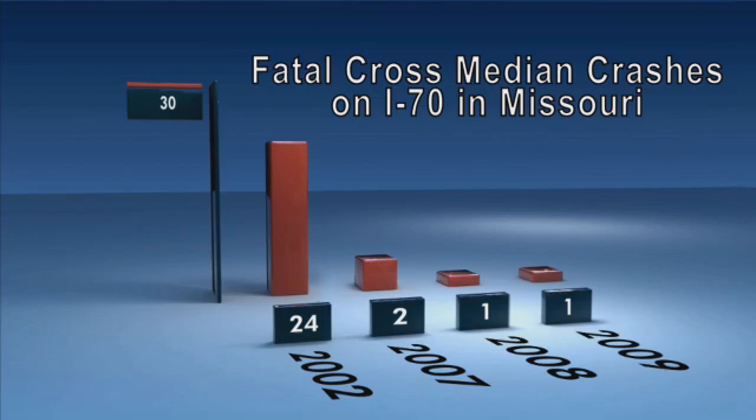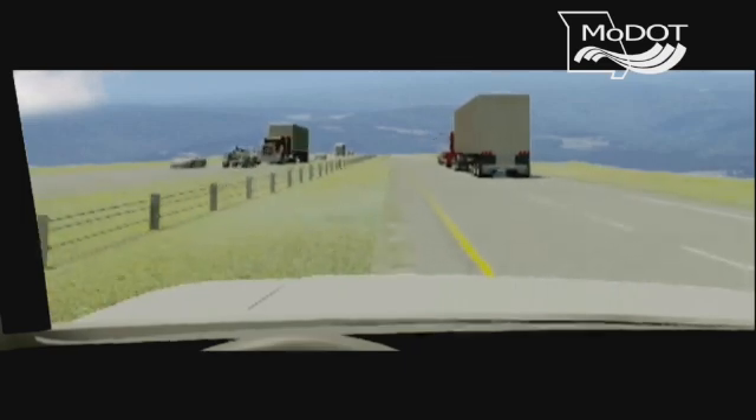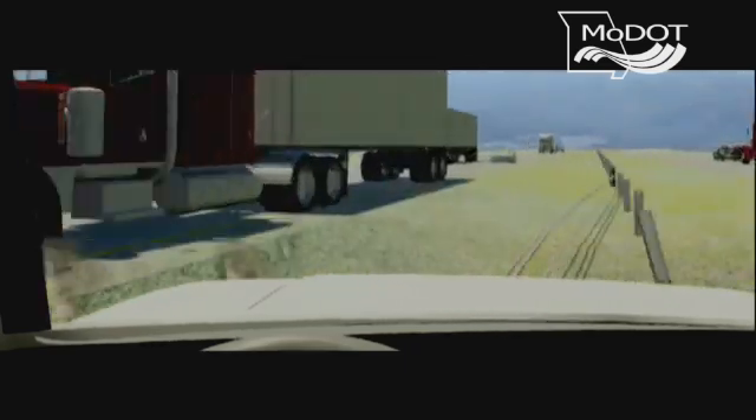And in 2008, there was only one. So at this point here, we know that the barrier works. It's got a 98 percent success rate or better. Missouri resident Joe Weston was a skeptic of median guard cable when it was first installed on Interstate 70.